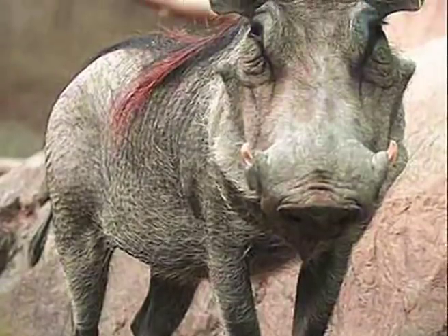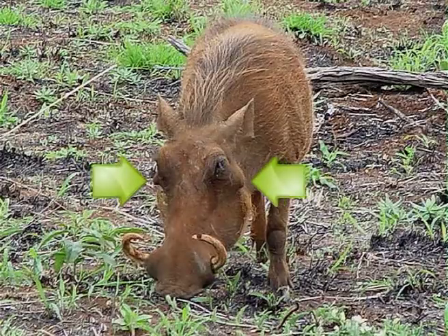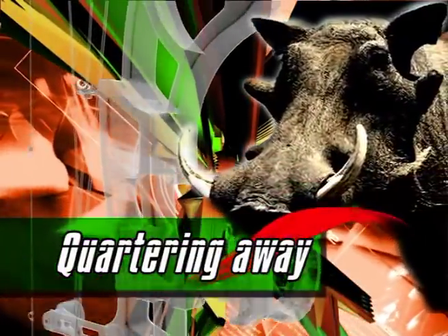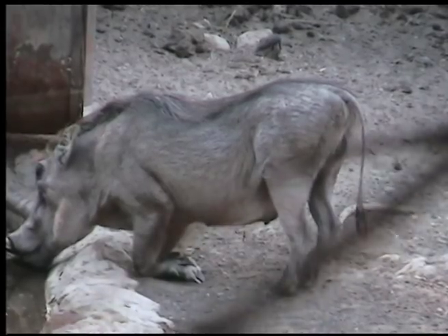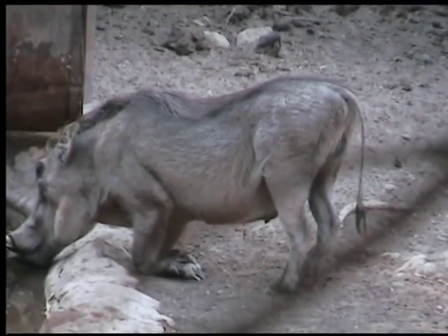Sows, on the other hand, are smaller in body size with smaller, narrower heads, only two facial warts on the upper part of the face, and their tusks are more curled and usually thinner than those of a boar. On many occasions when quartering-away shots are taken on pigs, the opposite shoulder gets hit, preventing a pass-through and making some hunters doubt their setup. But arrows are never designed to break heavy bone — it's shot placement that makes all the difference, and you can be pleased by your arrow and broadhead's performance if you penetrate up to the opposite shoulder.